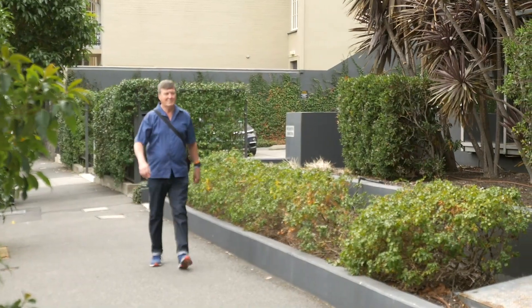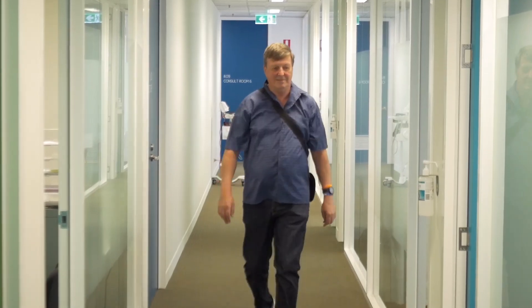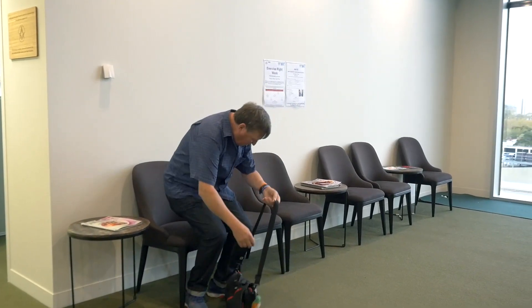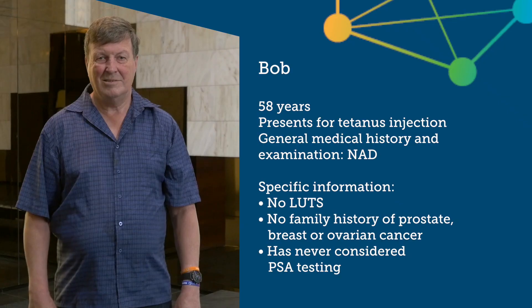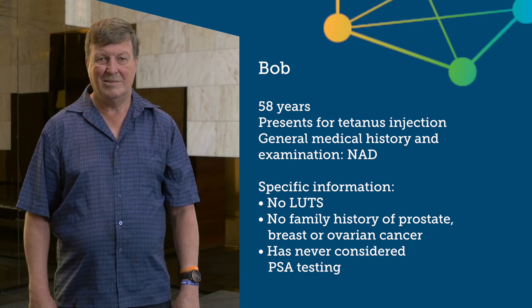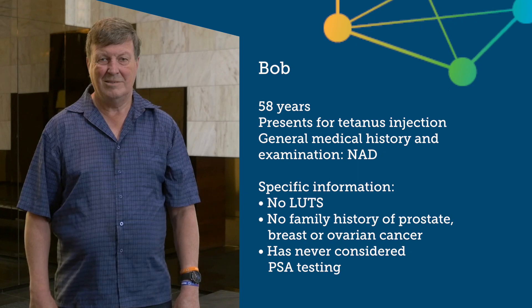Bob is 58 years old and presents after stepping on a nail in his garage. His last tetanus shot was 12 years ago when he went overseas to Mexico. A full history and examination was unremarkable. There is no family history of prostate, ovarian or breast cancer, and Bob is not currently experiencing any urinary symptoms. He is a non-smoker, his alcohol intake is moderate, and he's not on any significant medication. There is no record of previous PSA testing.